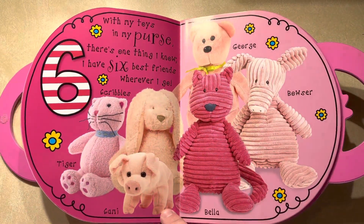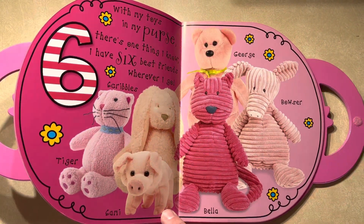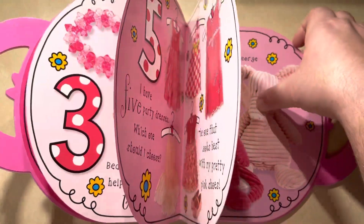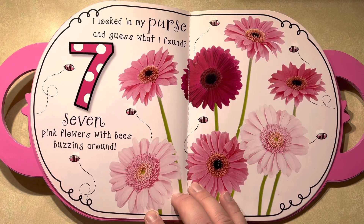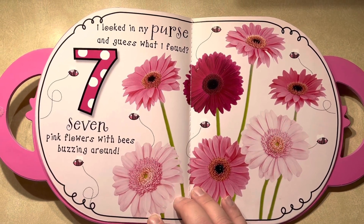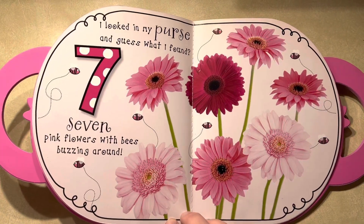Scribbles, Tiger, Sammy, George, Bowser, and Bella. I looked in my purse and guess what I found? Seven pink flowers with bees buzzing around.